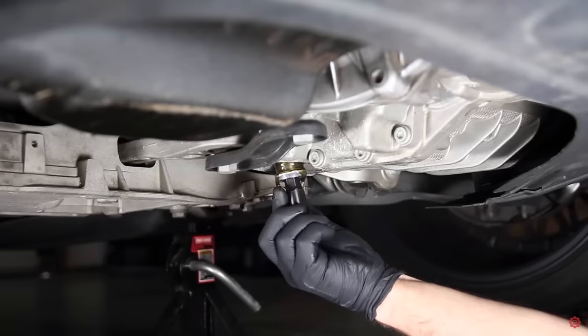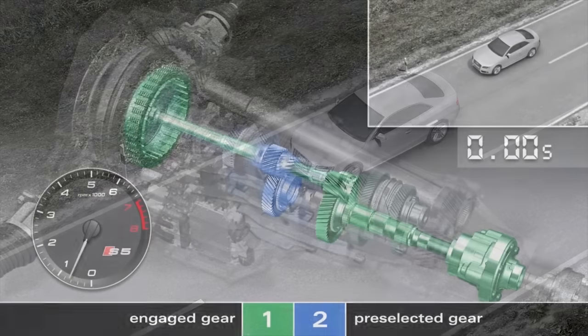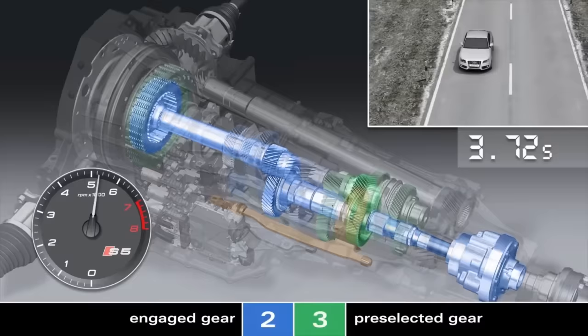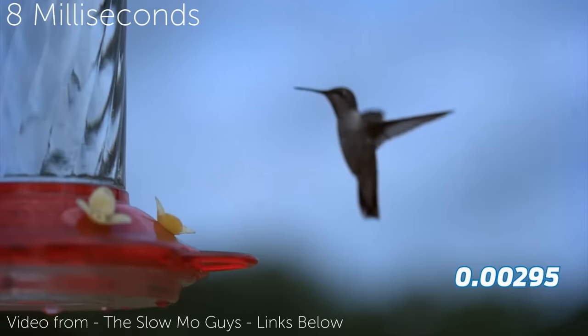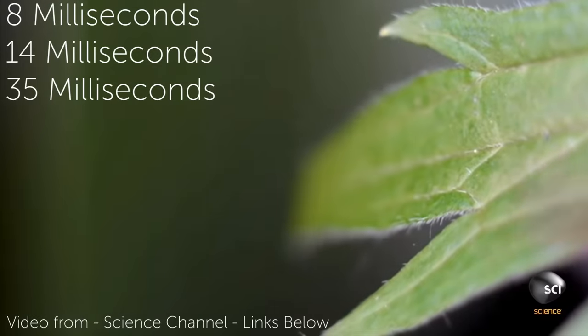The DSG transmission has been around the VW/Audi world since around 2006. By removing some of the rotating mass you would find in a standard automatic, the DSG transmission can give you increased fuel mileage and especially faster shifting. The DSG transmission mechanically resembles a manual transmission but has the ability to have lightning fast upshifts of eight milliseconds. To compare that with other fast things, a hummingbird flaps its wings every 14 milliseconds and house flies have a reaction time of 35 milliseconds.